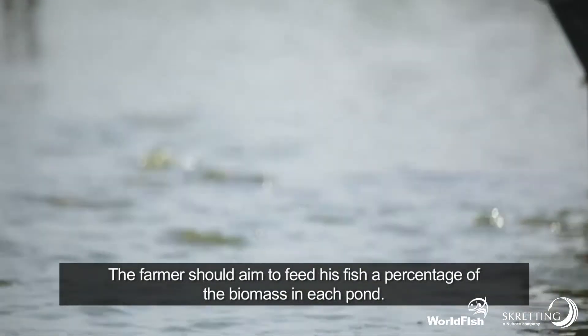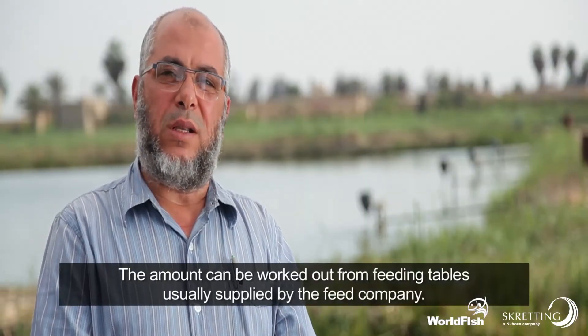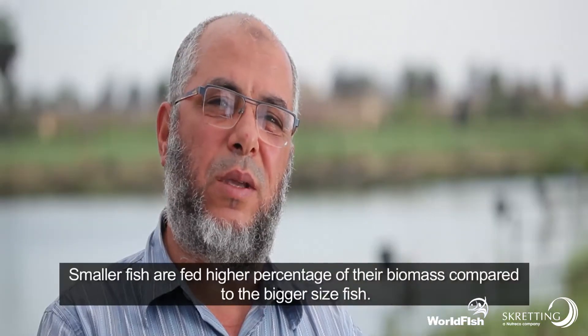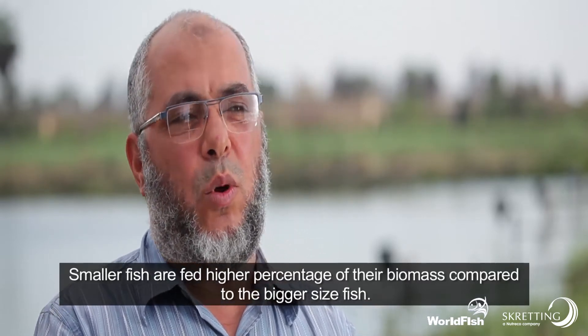The farmer should aim to feed his fish a percentage of biomass in each pond. The amount can be worked out from feeding tables, usually supplied by the feed company. Smaller fish are fed a higher percentage of their biomass compared to bigger fish.